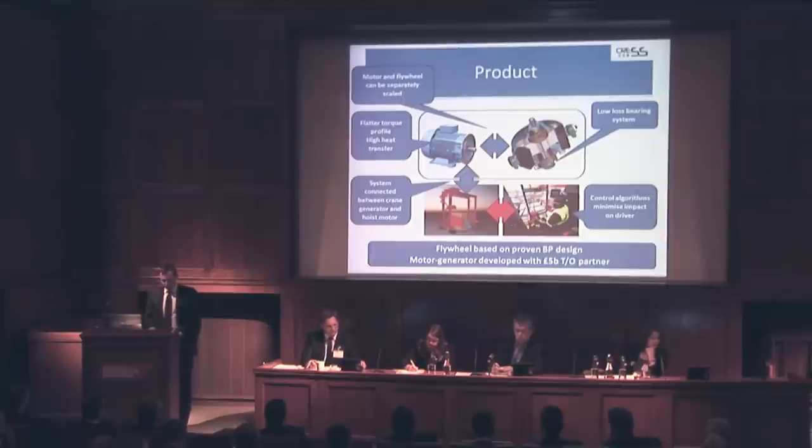Our control system also means the system is invisible to the driver, an absolutely key aspect to customer adoption. The Crest system is based on flywheel technology developed by BP, and our motor-generator was developed with a partner that has a five-billion turnover. The control system uses industry-standard hardware but our own proprietary control strategy.